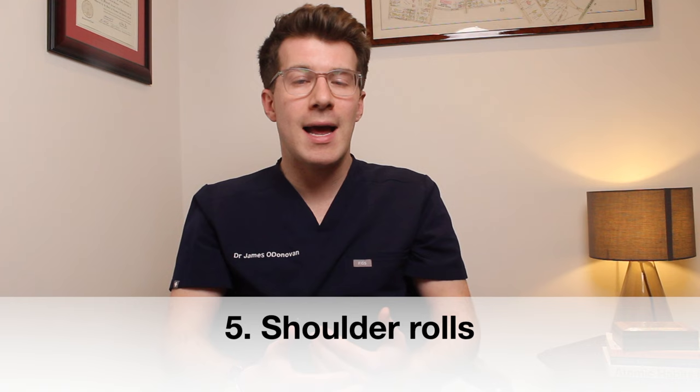The fifth exercise is to try and relax your shoulder muscles. For this, sit upright with your shoulders relaxed. First roll your shoulders back five to ten times and then roll them forwards five to ten times. Try to start off by taking smaller movements before making these bigger.